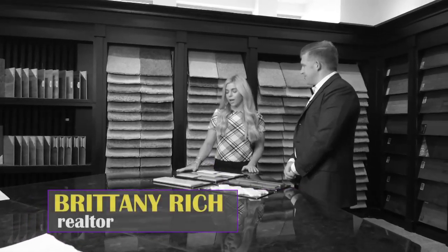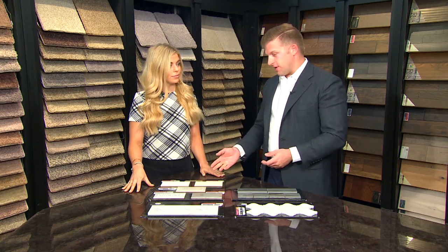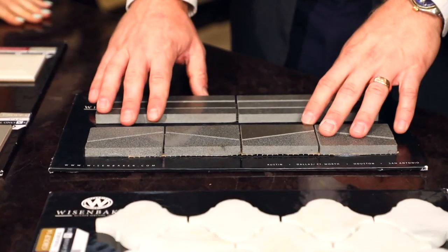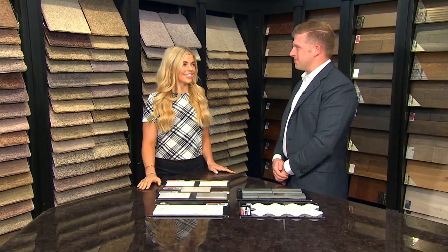Backsplashes are such a fun new design element. Where they used to just be a filler blending in with countertops and cabinets, we're now seeing them used as a focal point — contrasted with the cabinets and countertops, and even taken all the way up to the trim. We have a lot of options: our timeless subway tile — the blue jeans and white t-shirt of backsplashes — darker, more geometric options for a contemporary look, and a more elegant option with curvature that would be great in a bathroom. Backsplashes are a great way to reflect your personality throughout your home.